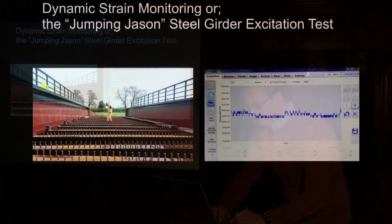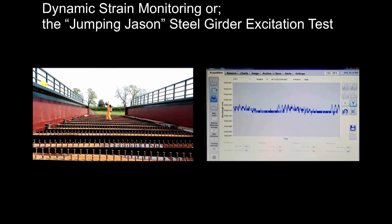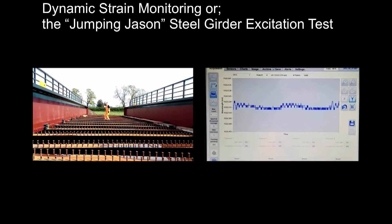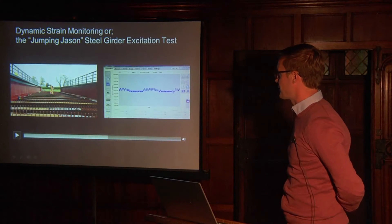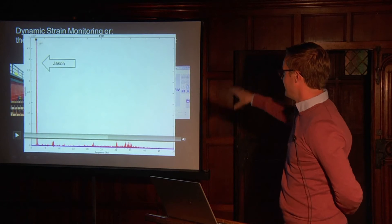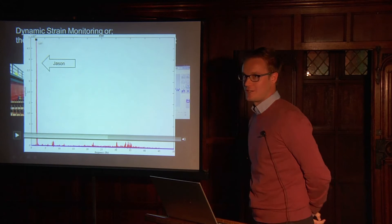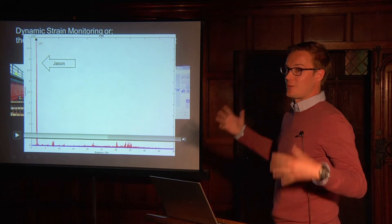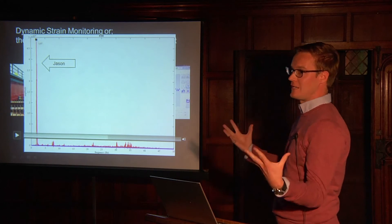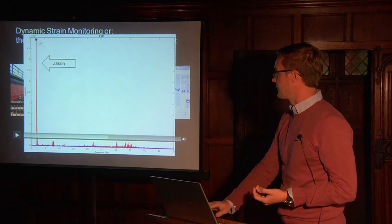The next thing we looked at I'm calling the 'jumping Jason' — Jason is our lab technician. This is the girder excitation test, or dynamic strain monitoring, to give us a sense of vibration characteristics. Jason was jumping at about two hertz — two jumps per second — which confirmed that our sensors could pick up that kind of dynamic strain behaviour we'll eventually want to capture.